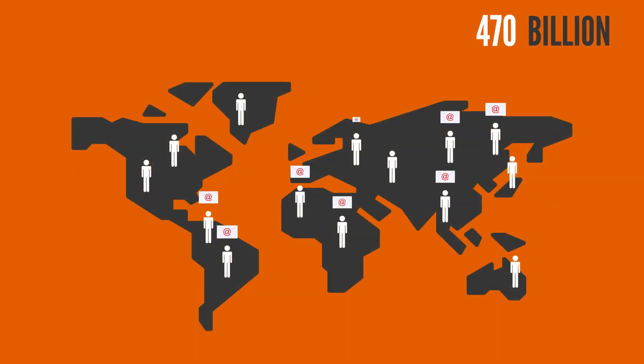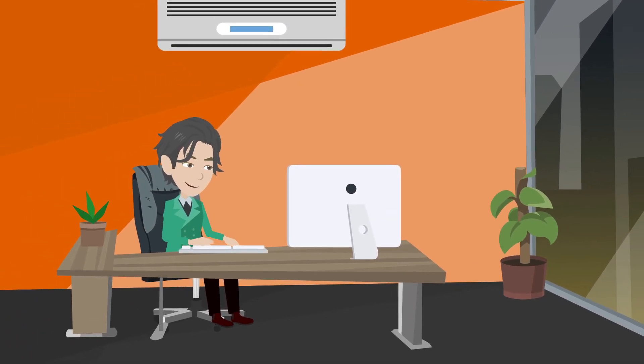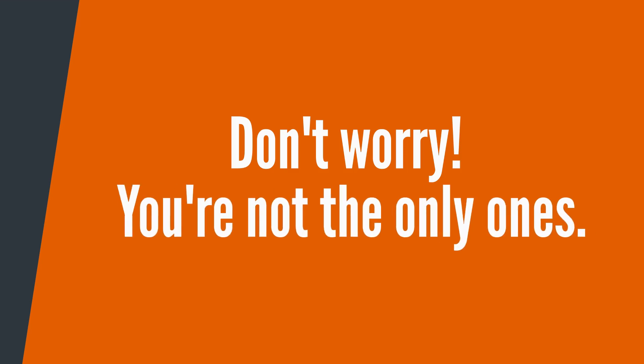Did you know that every day, more than 470 billion non-spam emails are sent worldwide? The vast majority of people who send emails think that they are sent securely. If you are one of those people, don't worry, you're not the only ones.